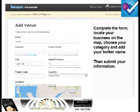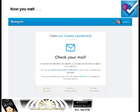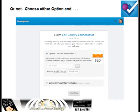That will take you to a page that says Add Venue. Fill in the information, complete the form, locate your business on the map, choose the category, and add your Twitter name. Then you will submit that information and you will get a screen that says a postcard has been sent. You can wait for that postcard or you can choose either option one or two. If you go for option one, verify your claim and proceed.